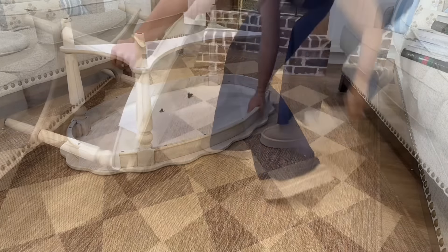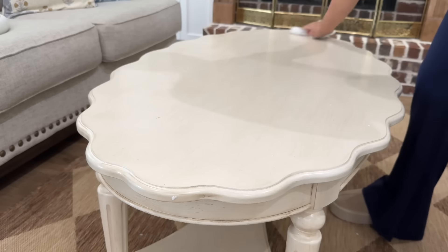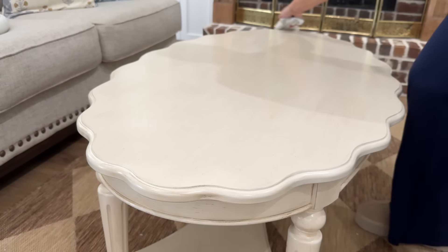This table is going to be perfect because it's oval and it has this beautiful scallop detail — y'all know I'm loving scallop right now. There are no sharp corners and it's wood, so it's not a very hard surface, which is ideal with a baby around.